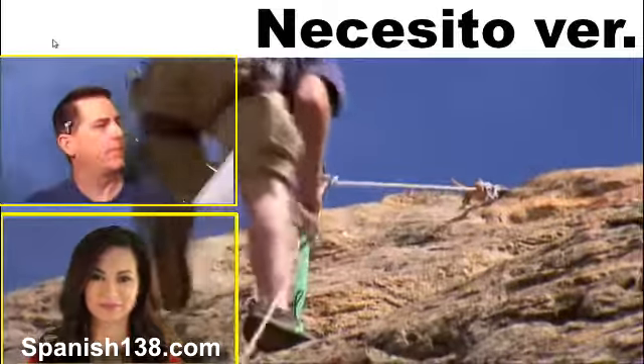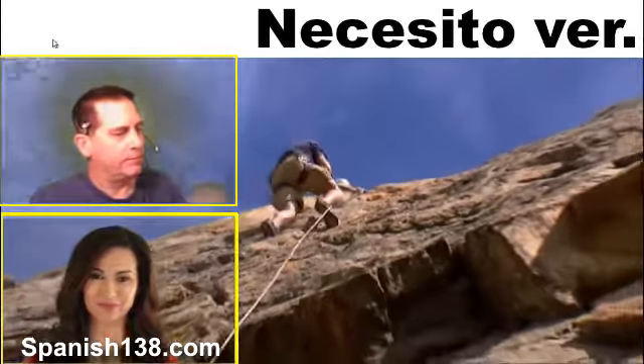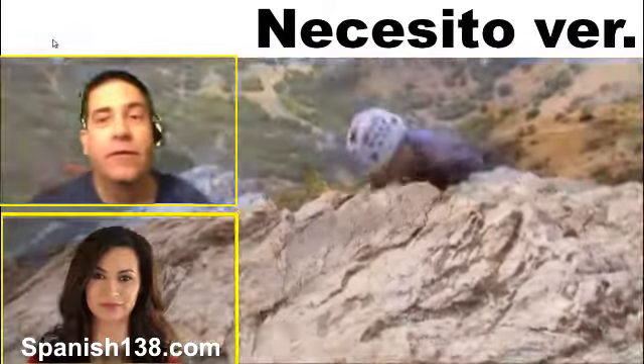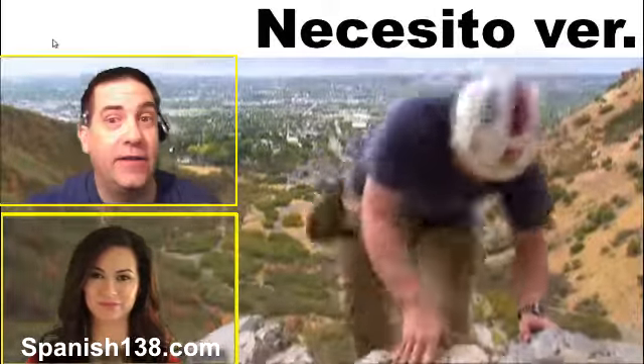Here's something from the book. Necesito ver al doctor, por favor. I need to see the doctor now. Please. I need to see the doctor. I need to see the nurse.